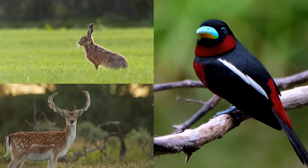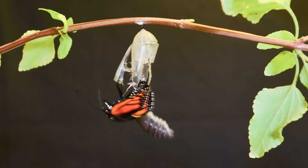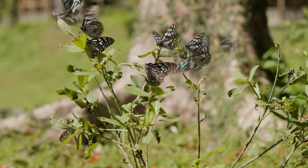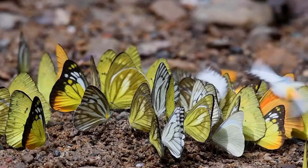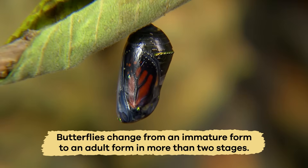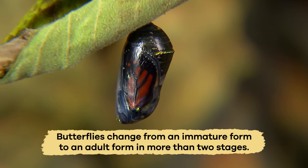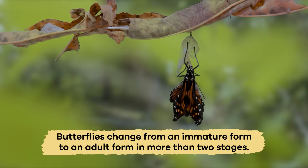Like all living creatures, butterflies experience a life cycle. They are born, live their lives, reproduce, and then die. For butterflies, this cycle is called complete metamorphosis, which means that butterflies change from an immature form to an adult form in more than two stages.